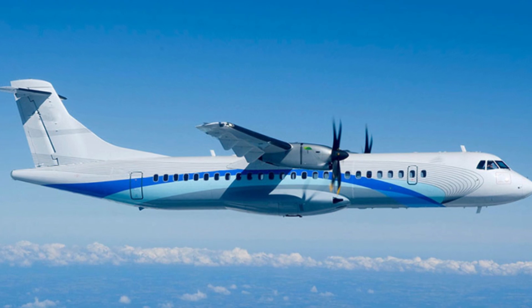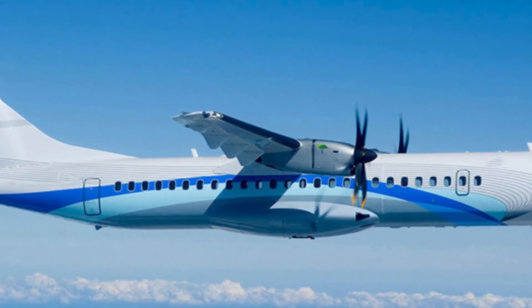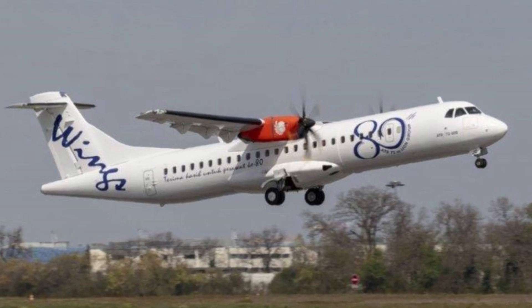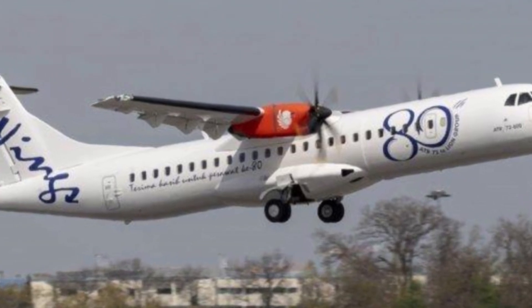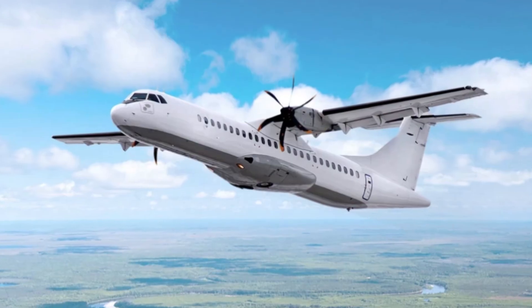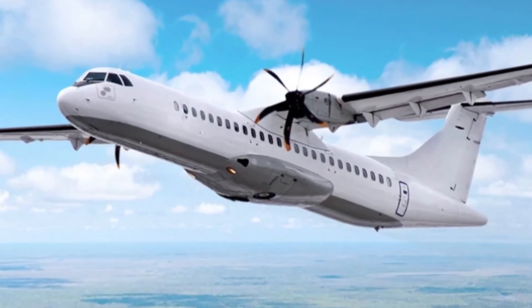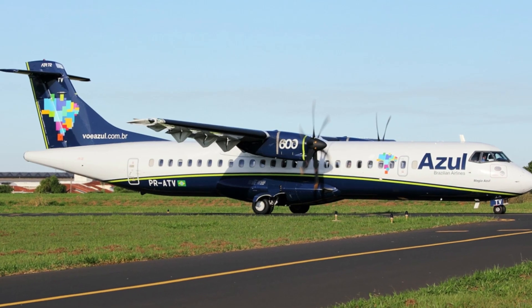The C-295 began development in November 1996 and was unveiled during the Paris Air Show the following year, with introduction in 2001 through the Spanish Air Force. The aircraft remains in active service with over a dozen air forces the world over. A prototype first flew on November 28th, 1997, and production has been ongoing since 1997 with over 100 units delivered.